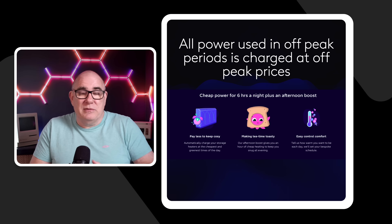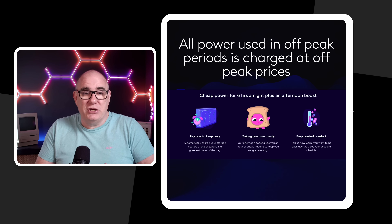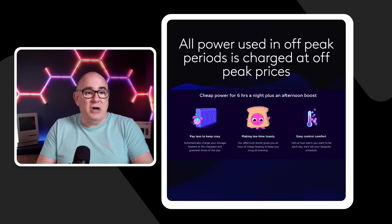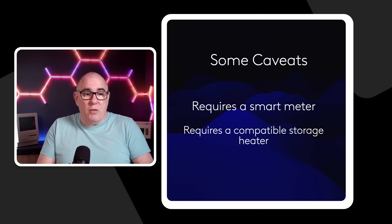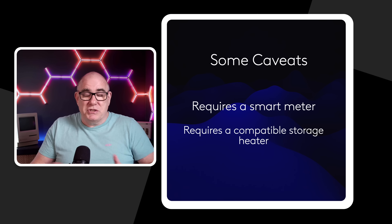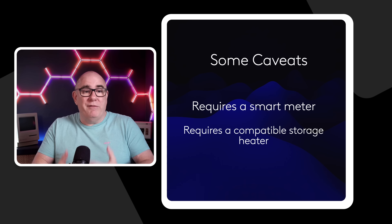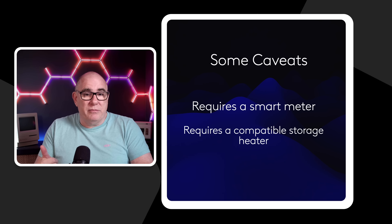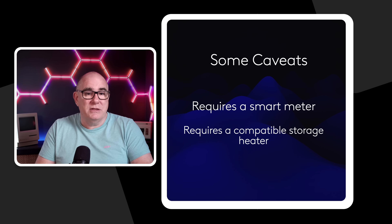Another great thing about Octopus smart tariffs: even though it's your storage heaters that trigger the extra sessions, any time the storage heaters are using the cheap rate sessions, everything else you use in your house is also charged at that same rate. There are some caveats though — you do require a smart meter, and I've heard from many people in the north of England who have smart meters but can't get a smart tariff because the mobile phone networks used by the smart meters don't have reception where they live. You also need that smart meter to be active and providing 30-minute readings.